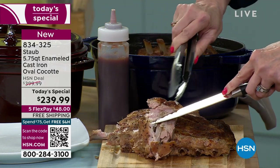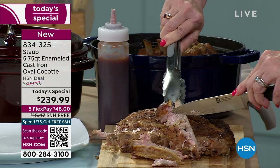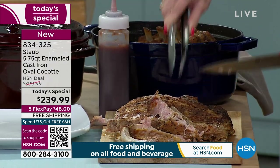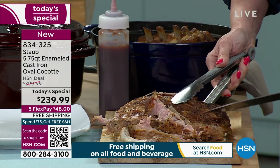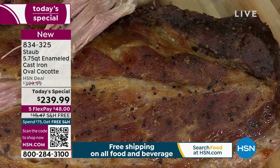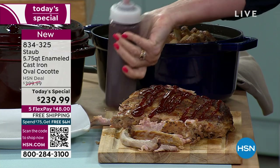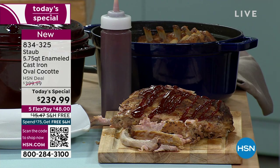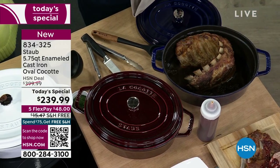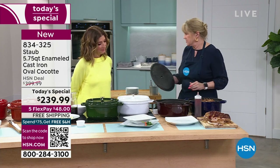Meat so tender — the ribs fall off the bone. I don't even need this knife; look at how the bones just pull out of the meat. These ribs cooked low and slow, and here's the thing: if you're cooking in a regular pan or aluminum foil, low and slow turns out tough and dry. When you cook in Staub, it comes out so moist, so meaty — but not like a pressure cooker where it can be slimy. It comes out still brown, still crispy, so delicious. You cannot get these results on anything else except Staub.